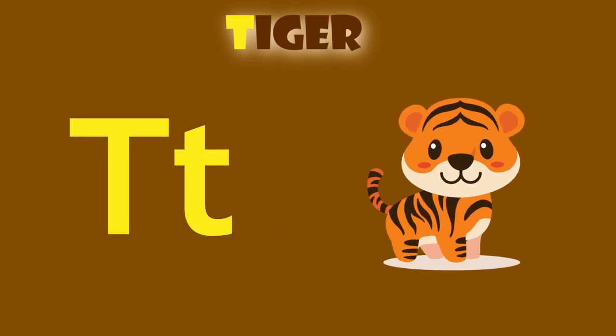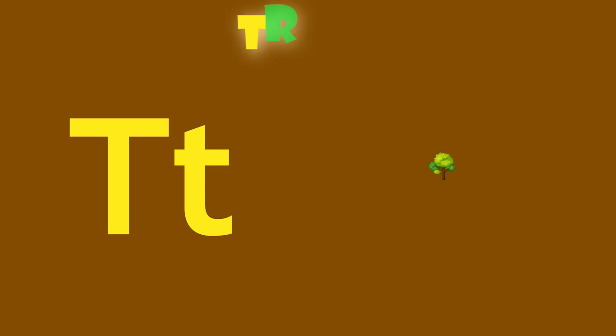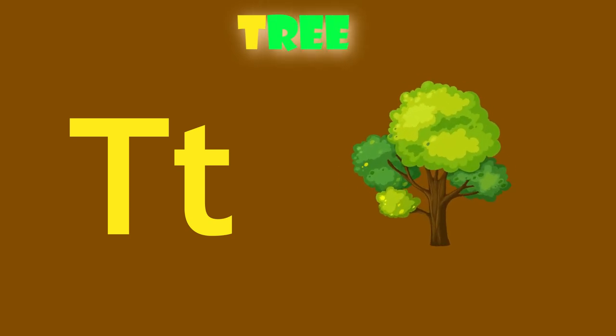T is for tiger. T, tiger. T is for tree. T, tree.